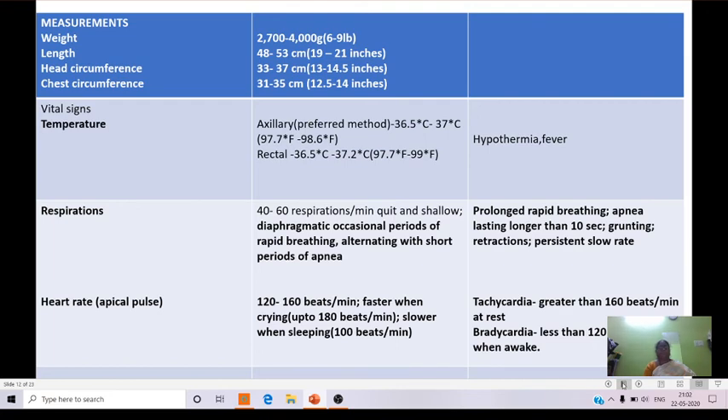Coming to respirations: 40 to 60 respirations per minute, quiet and shallow, diaphragmatic, with occasional periods of rapid breathing alternating with short periods of apnea in normal babies. In abnormal respirations, prolonged rapid breathing, apnea lasting longer than 10 seconds, grunting respirations, retractions, and persistent slow respiratory rate can be observed.